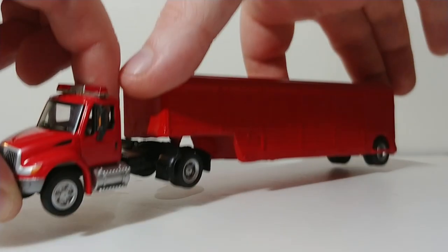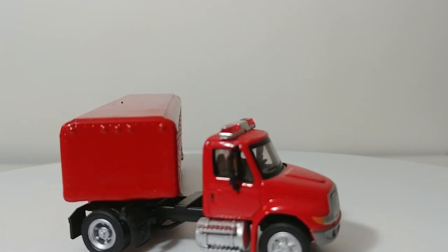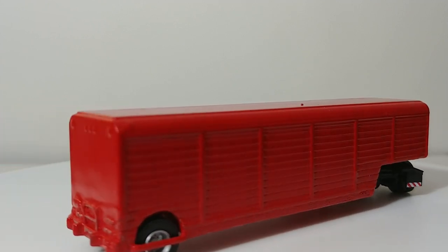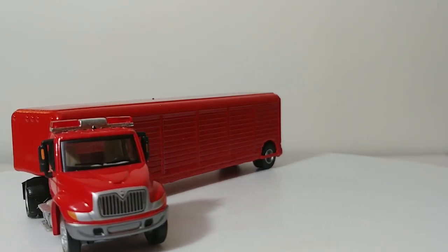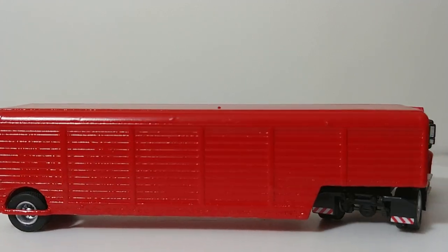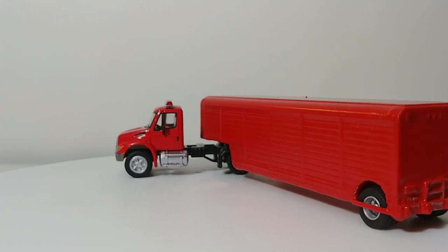Next we have our Hazmat and Decontamination unit. This is a 2002 International 4300 with an old Bully beverage trailer that has been completely converted. It is not done — it still needs a final coat of paint and details such as lights, auxiliary and power lines going from the tractor to the trailer, and the back bumper still needs work. But that's going to be our Hazmat and Decon unit. The only work done to the tractor so far was adding a light bar.